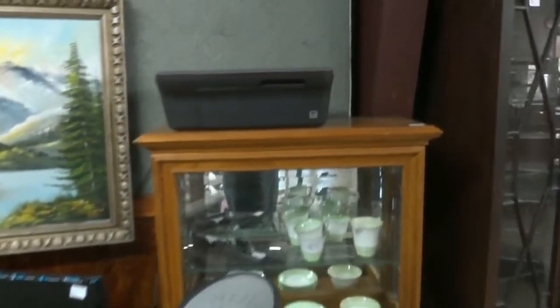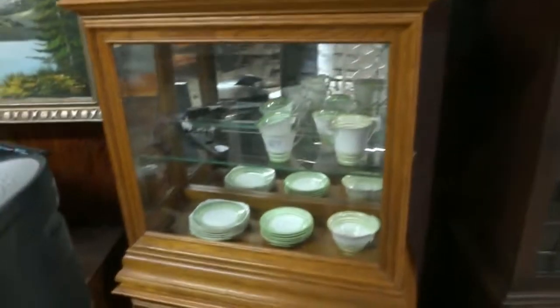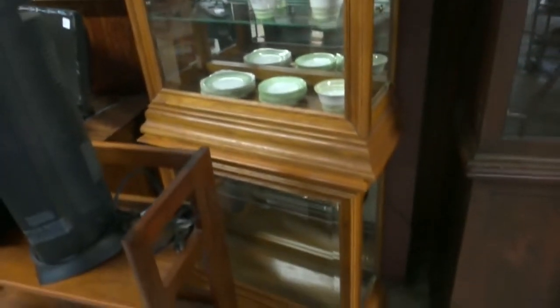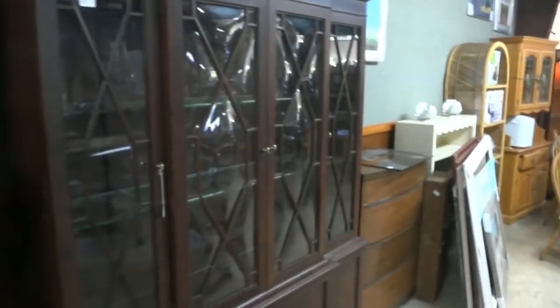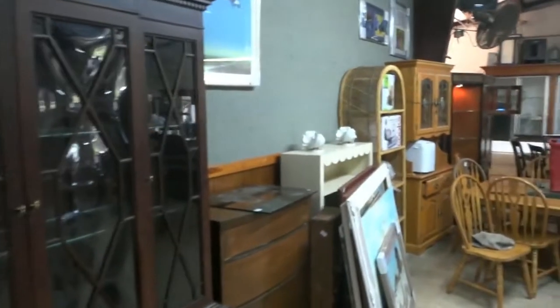A couple of nice little light display cabinets, one stacked on the other. Look at this Ethan Allen bubble-front mahogany china cabinet — it's a gorgeous piece, could be a great addition to your home.